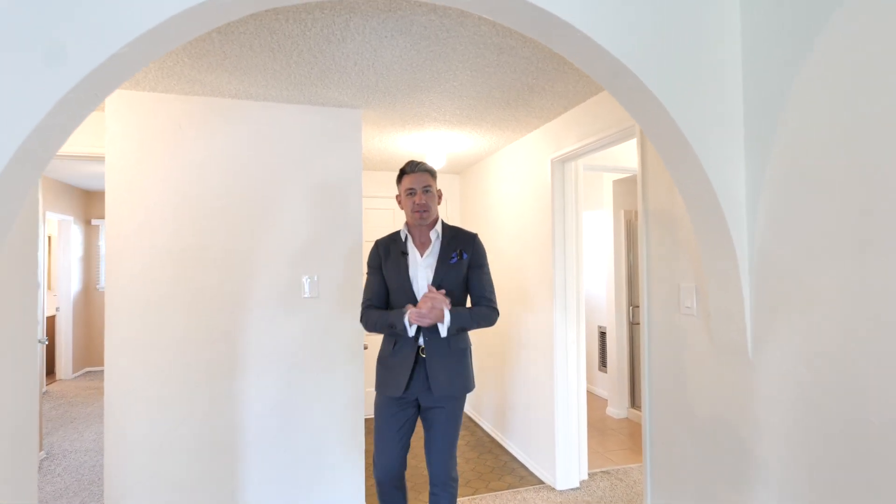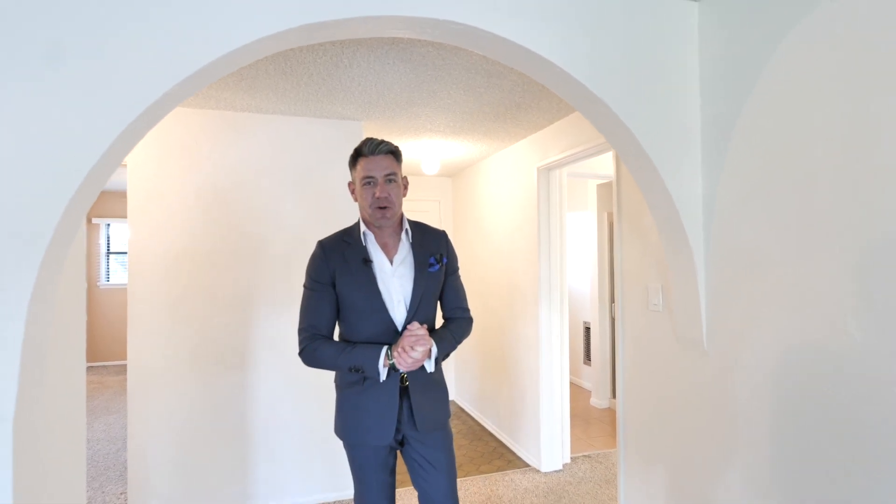Hi, my name is Greg Miller and welcome to my newest listing at 8018 Mason Avenue.